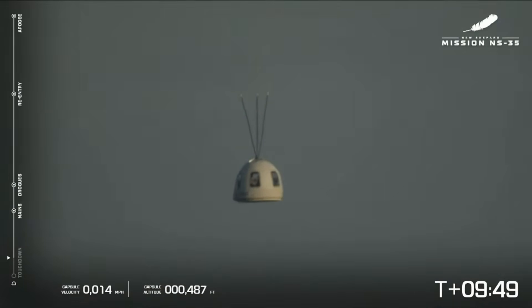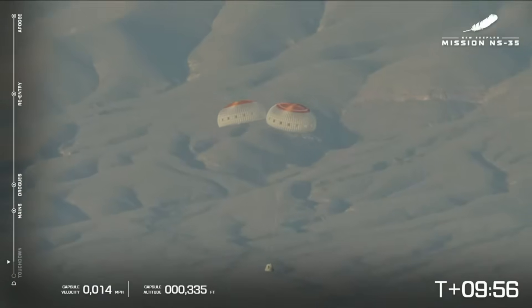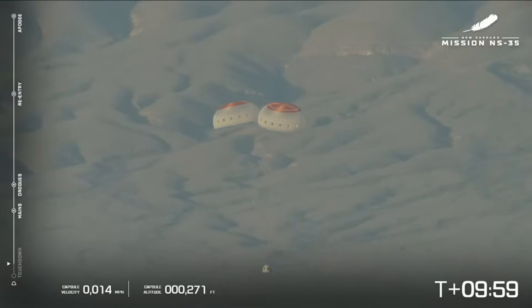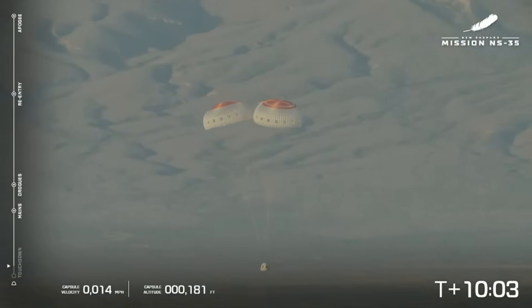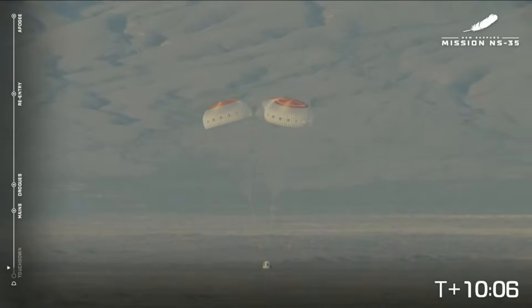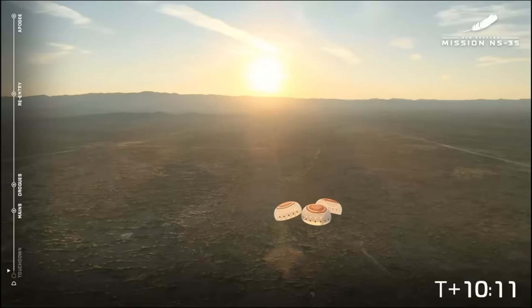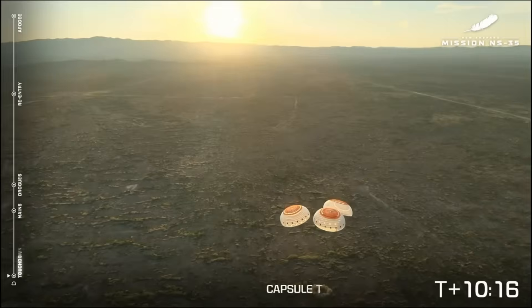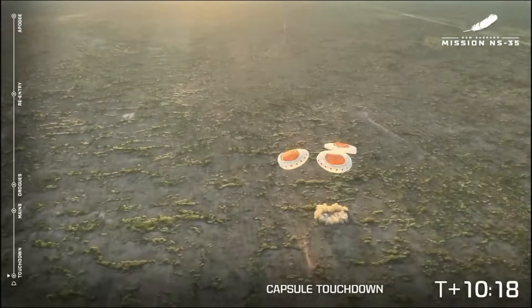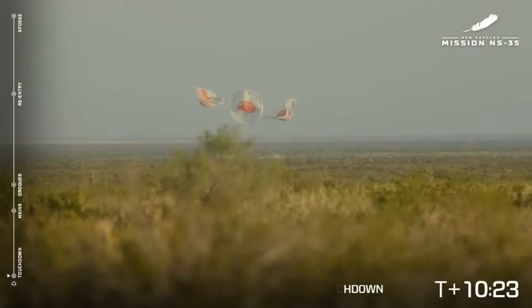The capsule crossing the sunrise — what a beautiful shot there. We are 10 minutes into NS35, approaching retro thrust fire. Moments from capsule touchdown. Capsule touchdown! There you have it, the capsule has touched down. Always incredible to see our New Shepard crew capsule.